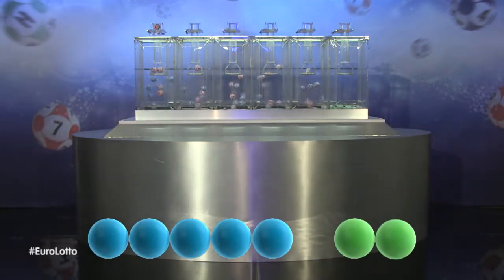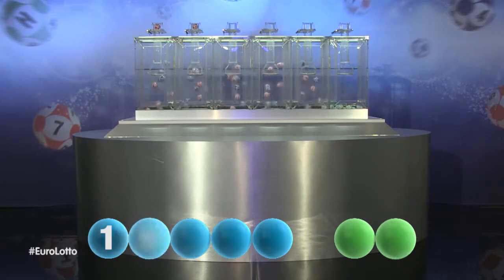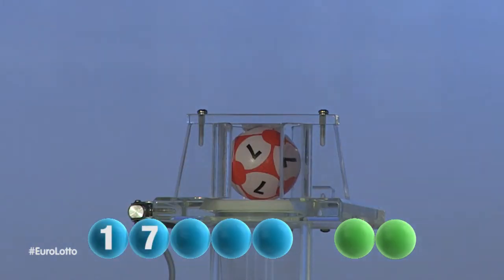The first number tonight is 1. That was 1. Here comes the second number and it is 7. I repeat, 7.